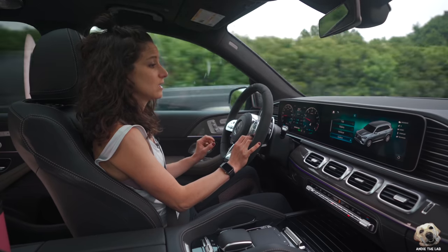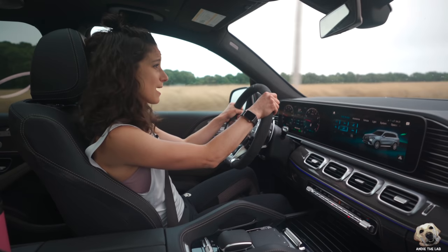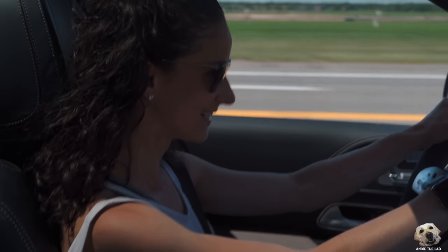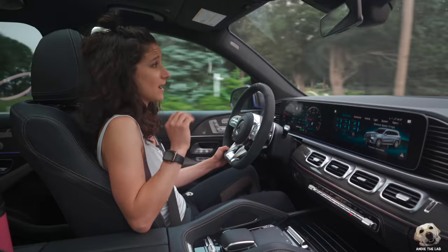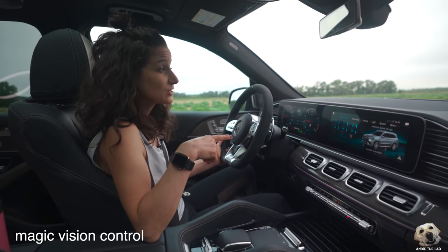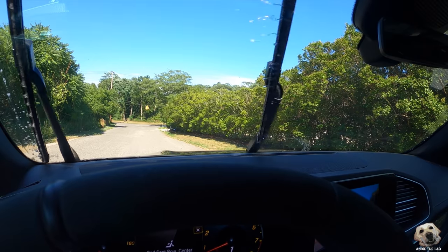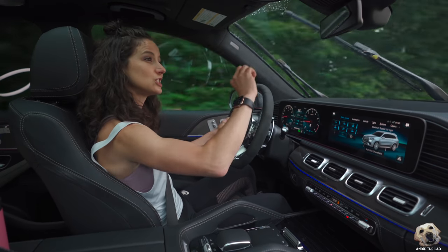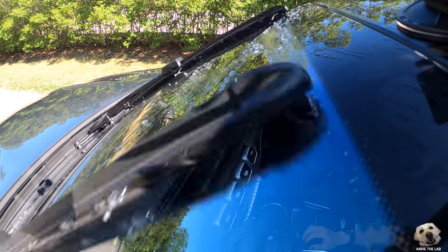You've got individual, comfort, sport, and sport plus. Immense power for a huge vehicle — it is especially exciting when you flip it into sport plus. 603 horsepower, 627 pound-feet of torque. I was not expecting to feel that kind of power. There's also something called magic control: when you go to wash your windshield, the fluid is evenly distributed across the wipers. It's like you just went to the car wash.